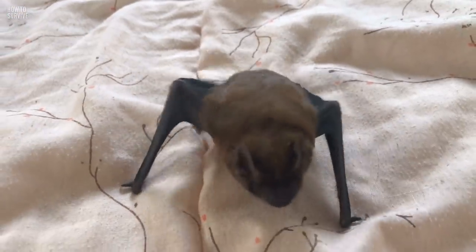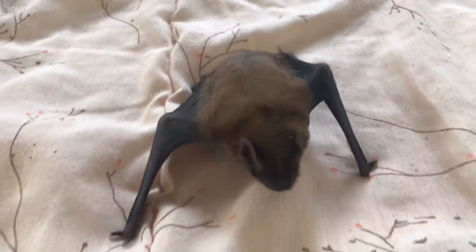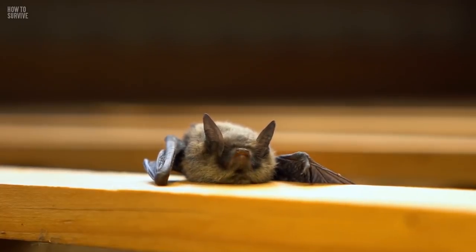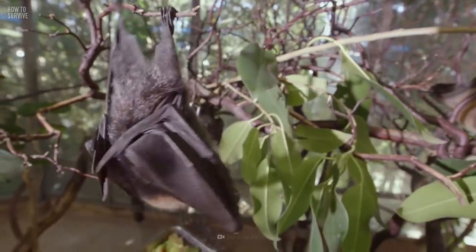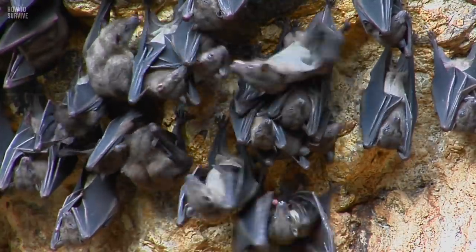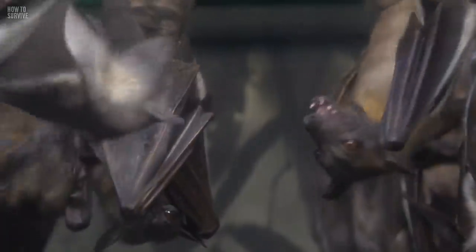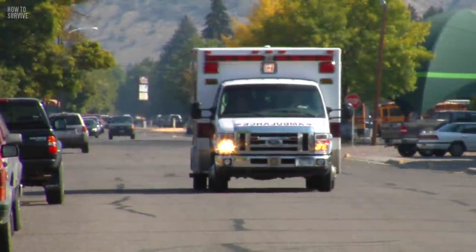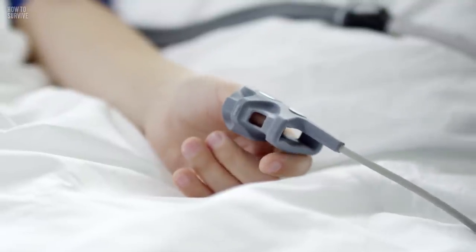So if you encounter a bat that's acting boldly and flying towards you, its behavior could suggest that the bat has rabies. Rabies is a viral disease that can alter its host's behavior, making it highly aggressive and dangerous. You could get rabies from an infected bat's bite or scratch. If a bat attacks you, don't wait — seek immediate medical treatment and ask to be given a rabies shot right away.